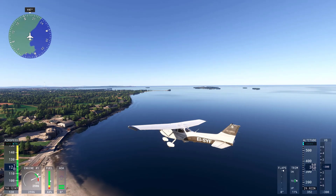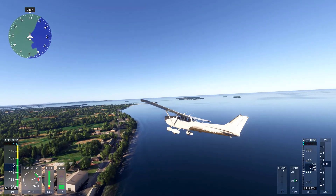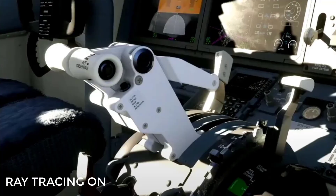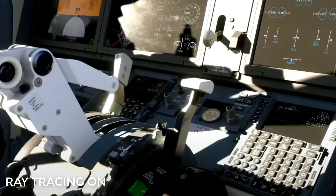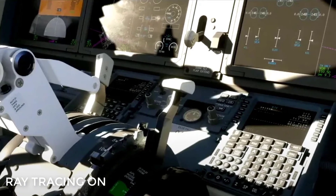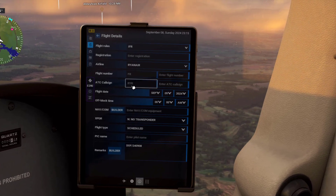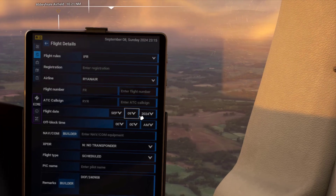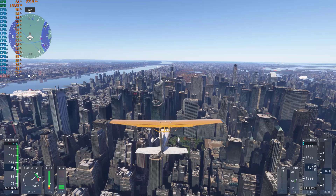Additionally, ray tracing has been implemented to enhance the way light interacts with surfaces inside and outside the aircraft. Cockpit shadows are now much sharper and more accurate, with soft edges depending on how far the light source is. Reflections on glass, the metal surfaces of planes, and even small scratches on cockpit windows are now rendered with incredible realism, bringing the visual fidelity of Microsoft Flight Simulator 2024 to a new level.